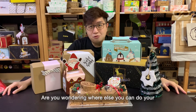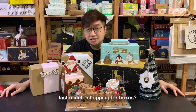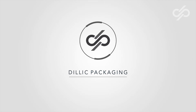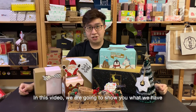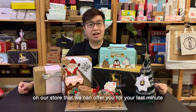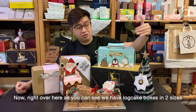Hello everyone, are you wondering where else you can do your last-minute shopping for boxes? Hello ladies and gentlemen, in this video we're going to show you what we have in our store that we can offer you for your last-minute shopping for boxes. Right over here, as you can see,